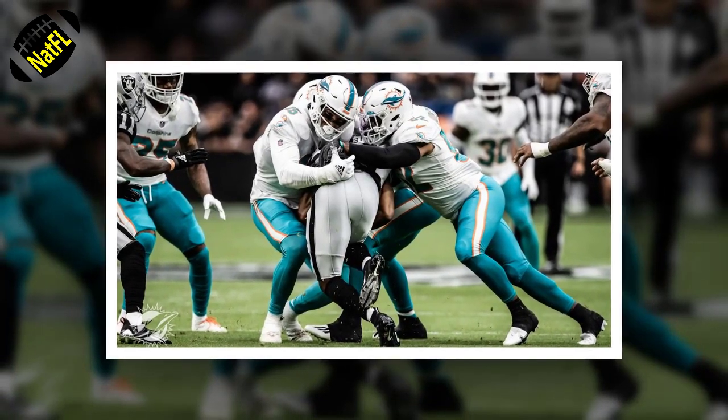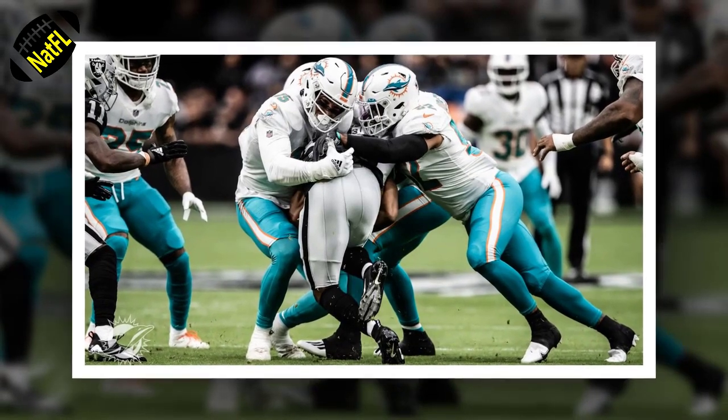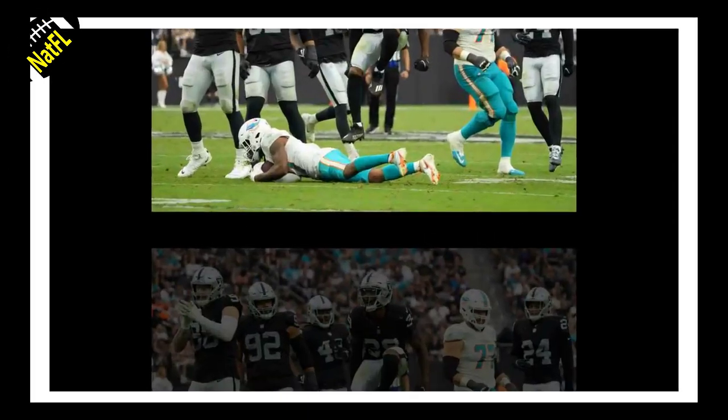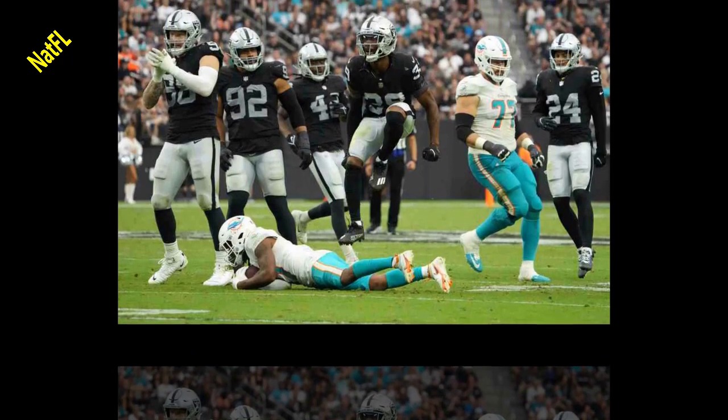The Miami Dolphins put forth a much better effort against the Las Vegas Raiders in Week 3 than they did a week earlier, though it featured a pretty big lull in the middle of the game and the end result was a second consecutive loss. Here's the weekly breakdown on how each position group performed. Quarterbacks.